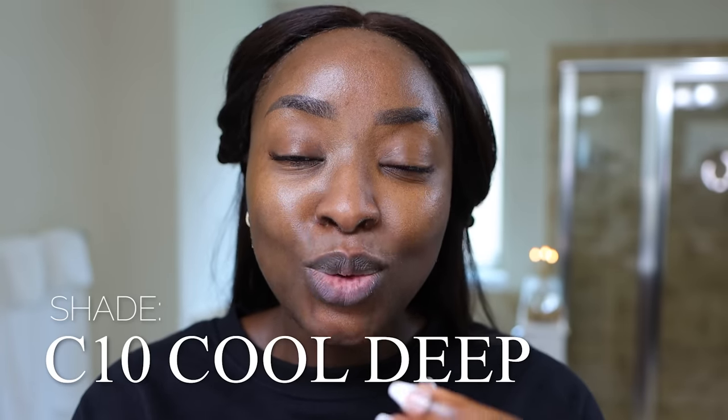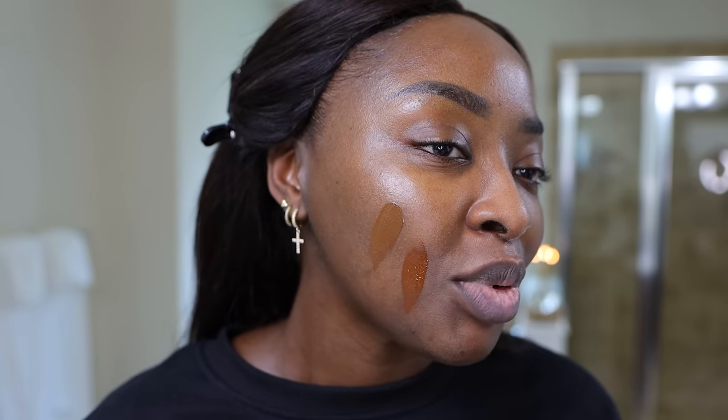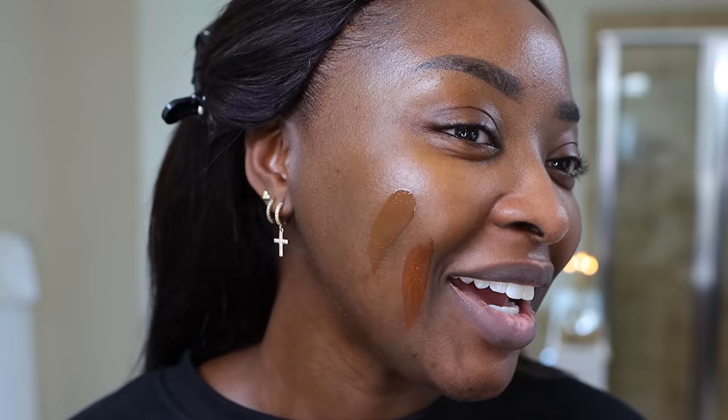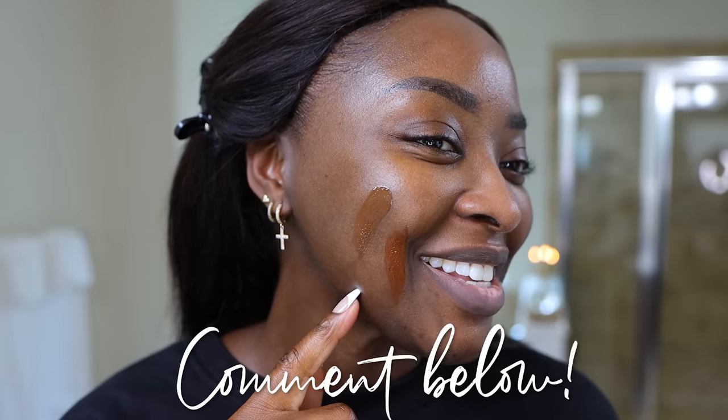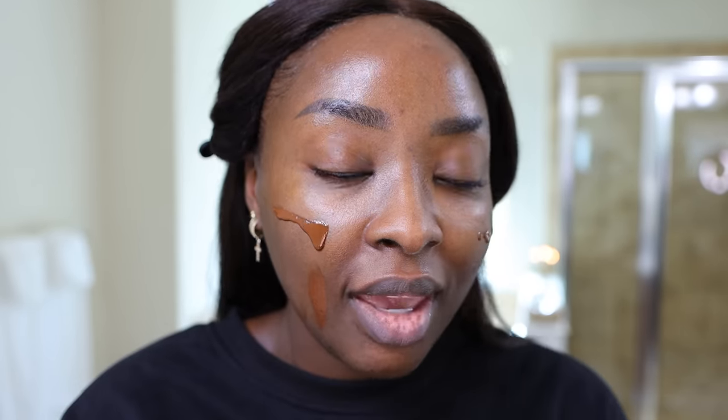Let's do a swatch — this is C10 Cool Deep. I already feel like this will look beautiful on me. This W10.5 is looking olive. I feel like the two of them could work. They both could work for me. Which one should I use? I'm going to go with the C10 Cool Deep because I feel like this will be pretty. We'll see how the look all comes together in the end, and if I feel like it's too red, then of course I'll know for next time to use the warm one.